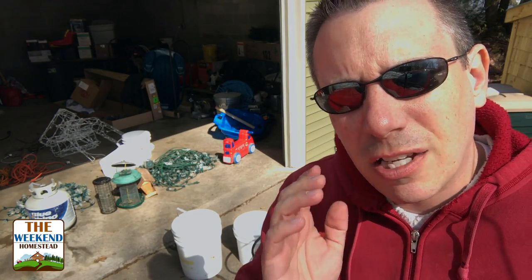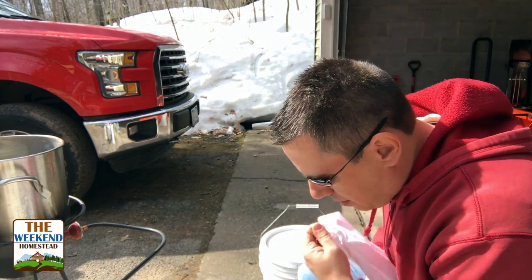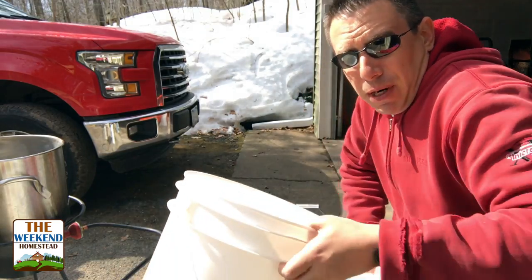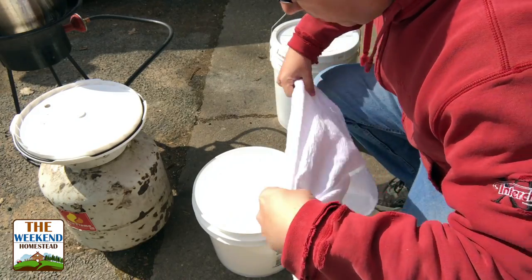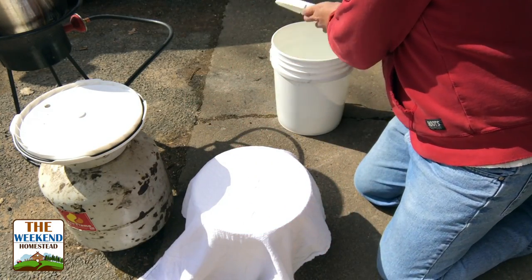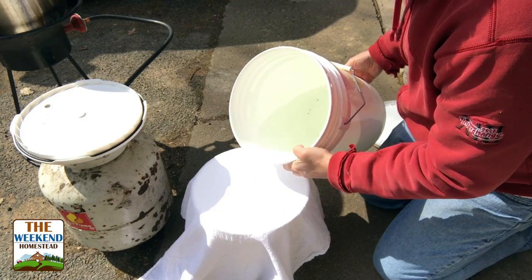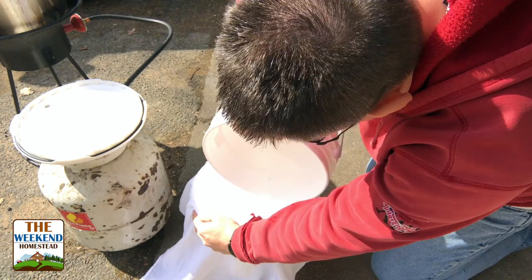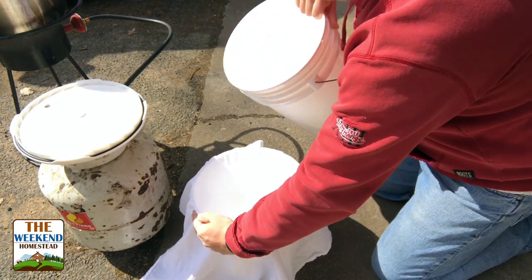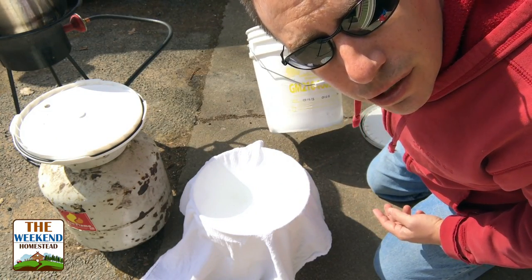One thing people have been asking about is how the maple syrup season is going this year. This year, not very good. You can see all that junk in the bottom of the bucket there — you don't want that in your syrup.